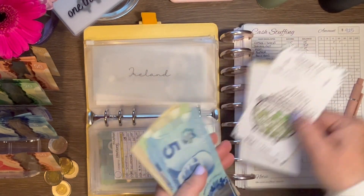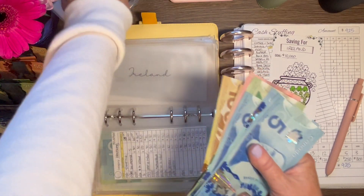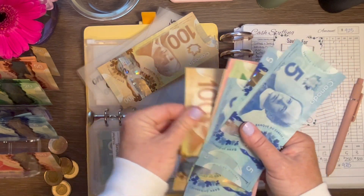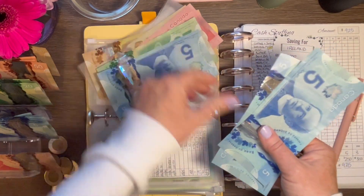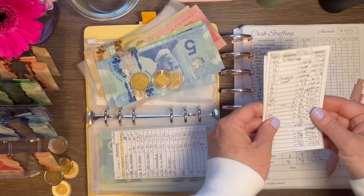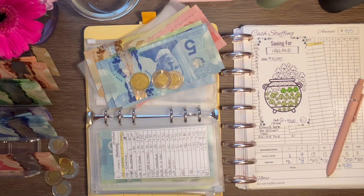Let me recount — I'm getting $5,390. That does happen sometimes. Recounting: $5,000 in placeholders plus the additional bills... $5,390. And I can color in another little clover — we are more than halfway to our Ireland goal, which is super exciting!